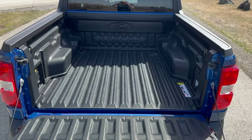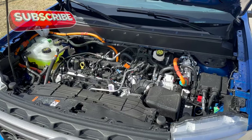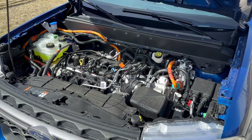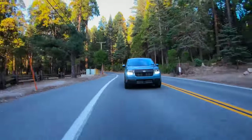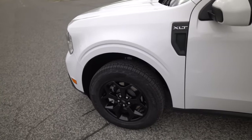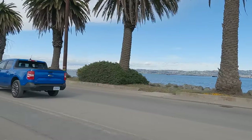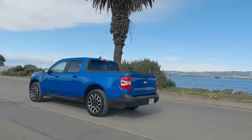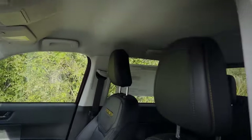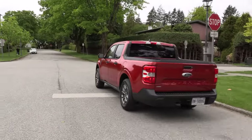Ford will update the Maverick, but the base price should stay around $22,000. The hybrid is a $1,500 upgrade, but thanks to the gas mileage boost you'll recoup that cost quickly. The XLT is the recommended trim, priced only $2,500 above the base version but offering a lot more. A new trim level should fit between it and the Lariat, with a tag around $30,000. An off-road configuration won't save you money on an initial purchase, and a hybrid engine will be unavailable for the Tremor.